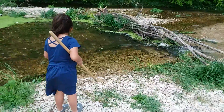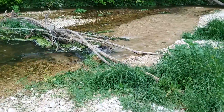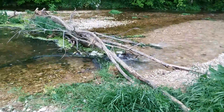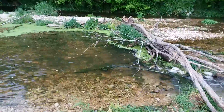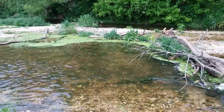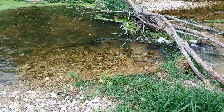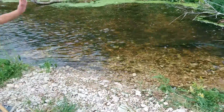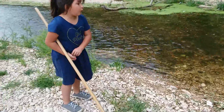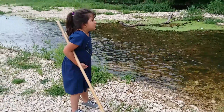Does this look like a beaver dam to you? Yeah. It looks like they built a dam here. It could be beavers — that smells like beaver teeth. So what do you think, is this a beaver dam? Yeah, probably.